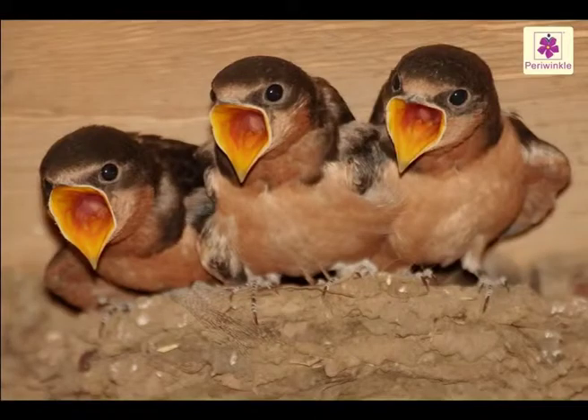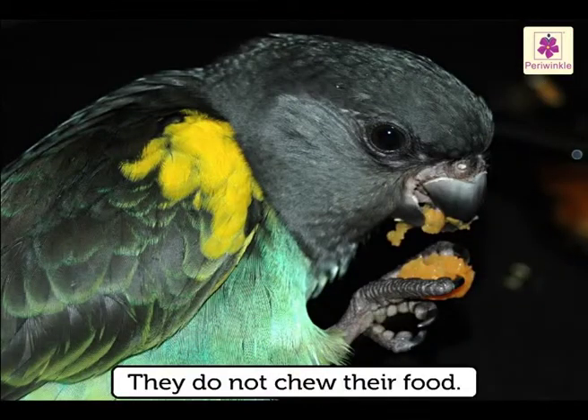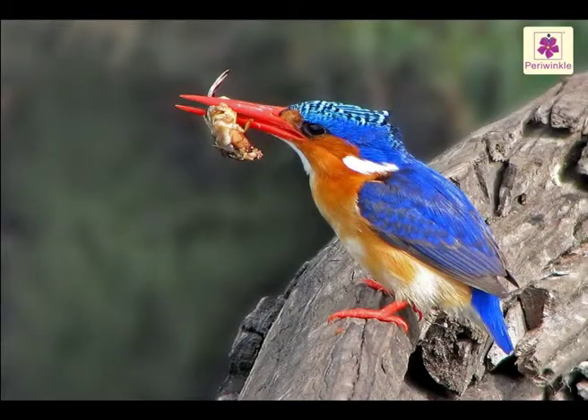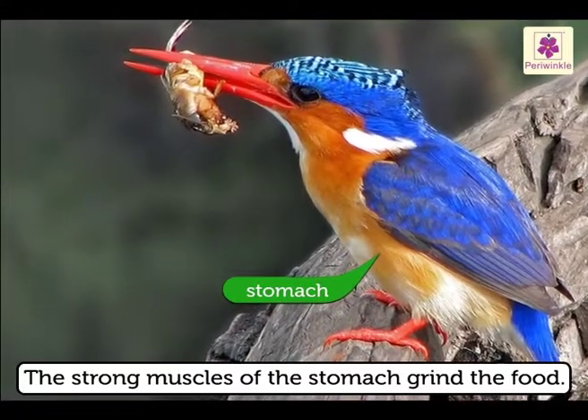Birds have no teeth and do not chew their food. The food they eat goes to the stomach, where the strong muscles of the stomach grind the food.